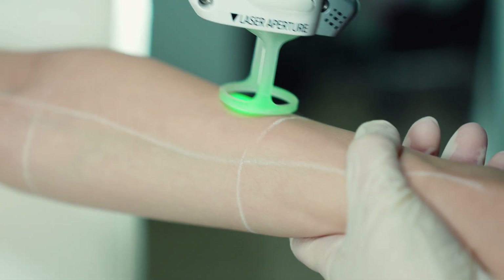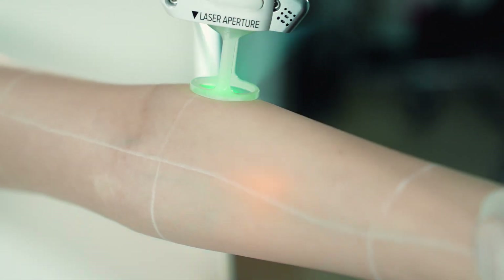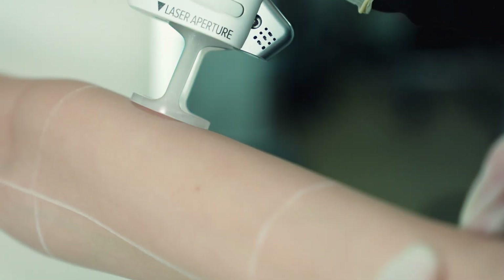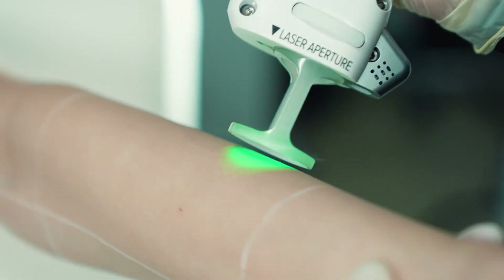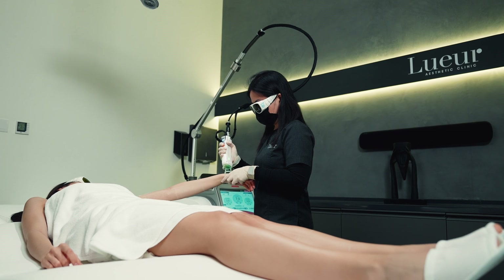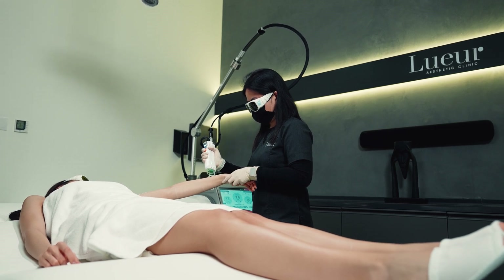While this is not a permanent solution, it does delay future hair growth. After the initial course of treatment there should be little hair growth, but it will require future maintenance sessions to sustain hair reduction.